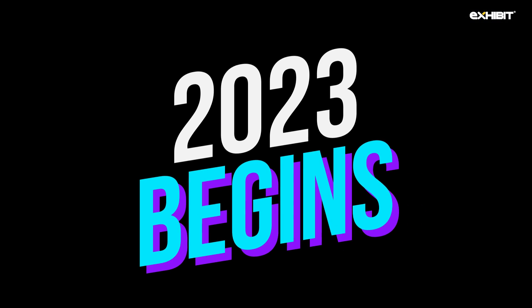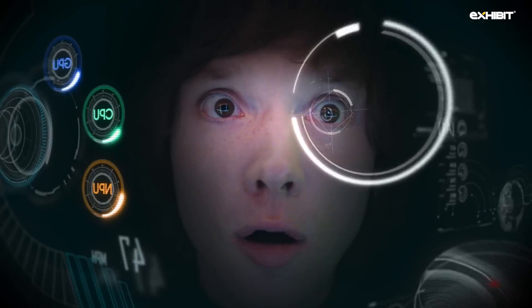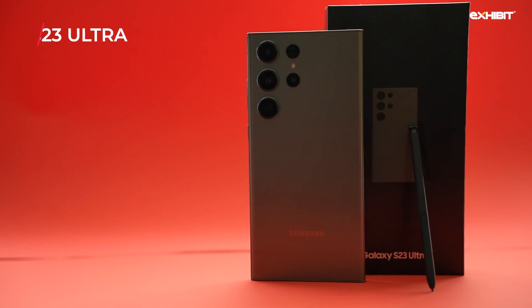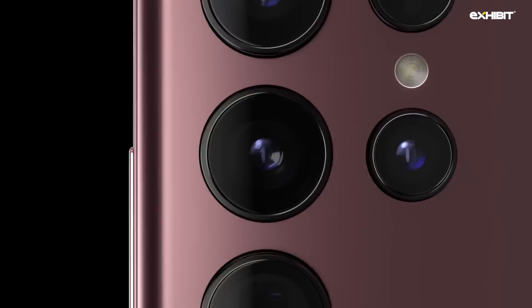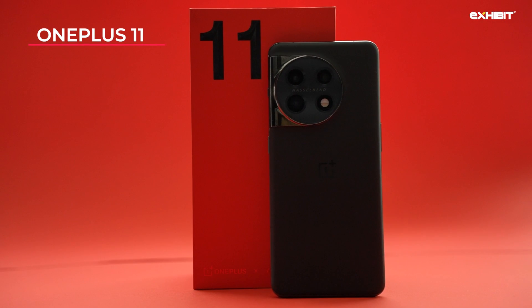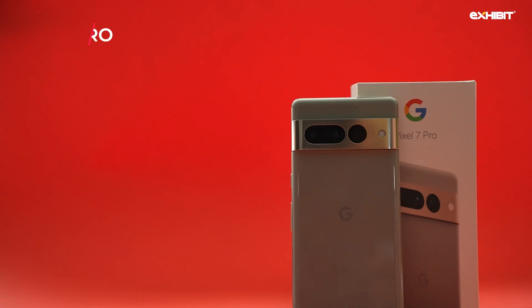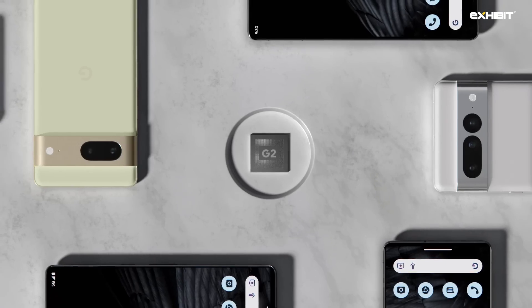2023 has begun with a bang. Most major Android manufacturers have launched their top-tier flagships at the start of the year. Let's look at three quintessential brands popular among Android phone users: the Samsung Galaxy S23 Ultra, a refined iteration of the beloved Galaxy S22 Ultra with a similar camera design for the entire S23 lineup; the OnePlus 11, the latest and greatest from OnePlus, addressing last year's issues with updated hardware and software; and the Google Pixel 7 Pro, also known as the smartest Android phone money can buy, making its software reign over the hardware.